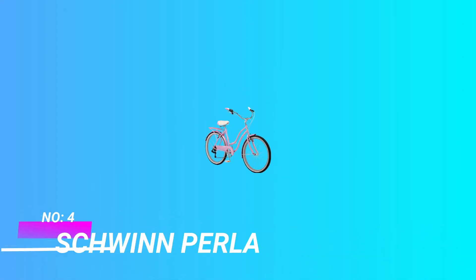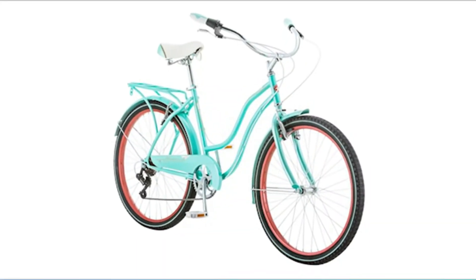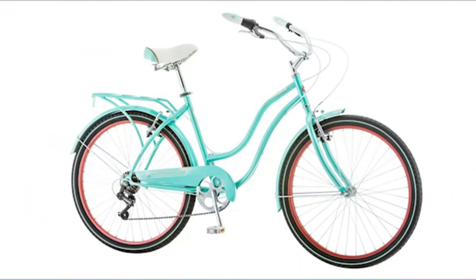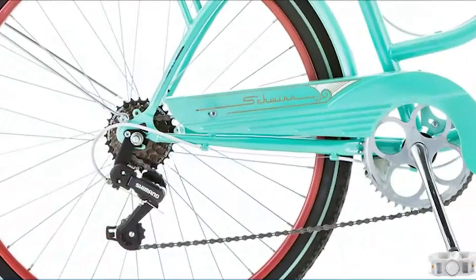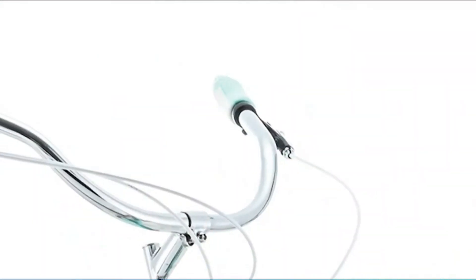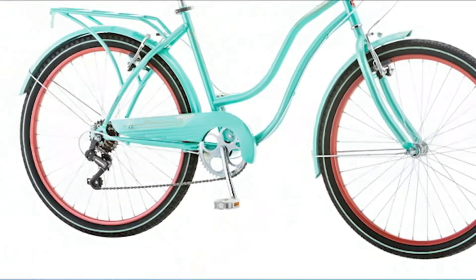Number four: Schwinn Perla hybrid bikes under $300. The Schwinn Perla is an excellent hybrid bike for women. Thanks to its lightweight aluminum frame, step-through design, and comfortable seat for women-specific riding, it offers extra versatility with a durable steel front rack and rear fender so that you can carry all of your stuff on the go. The Schwinn Perla features a Shimano Nexus 8-speed drivetrain, making it easy to pedal fast.